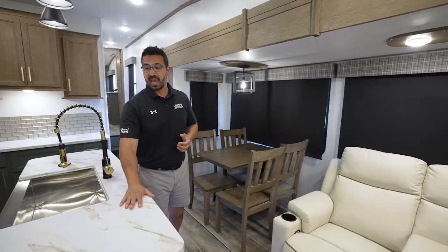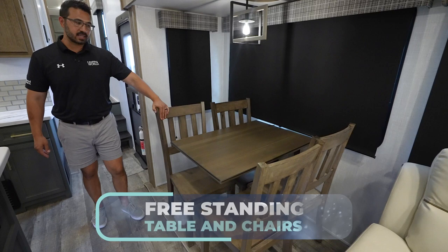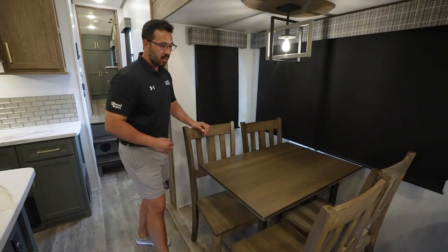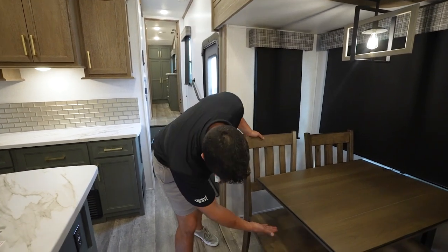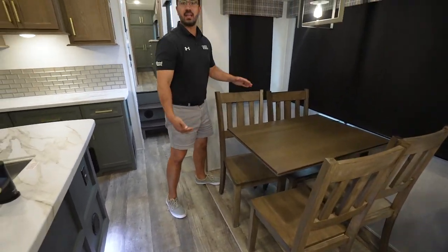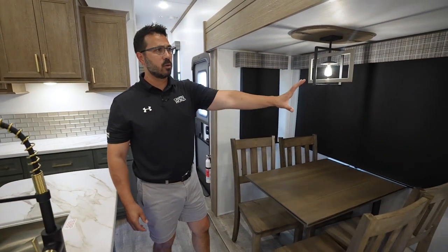This floor plan has dual opposing slides, which really helps to open the space up and allows you to have this center island in the kitchen. Taking a look at the campsite freestanding table and chairs — I like this. I like the top they chose here as well; it has a good look to it rather than trying to match the countertops in the kitchen. I definitely prefer this over a booth dinette in a couple's model. The table is legless underneath, so you don't have to worry about banging your knees into posts.